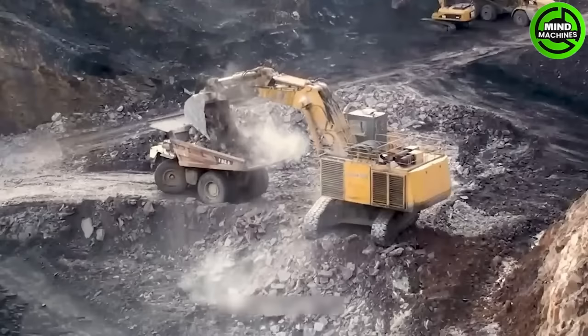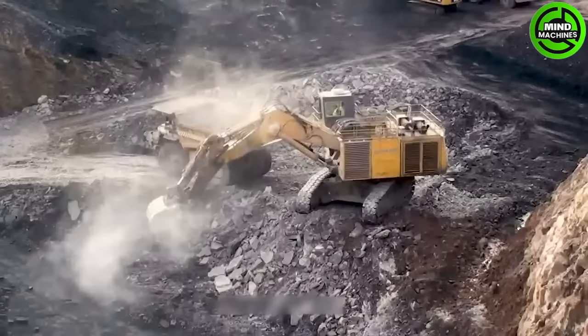The H185S Articulated Excavator features a powerful and efficient engine that improves work efficiency and conserves fuel.